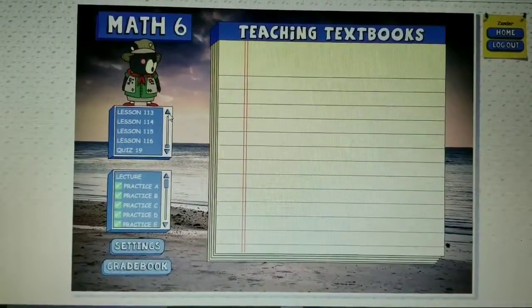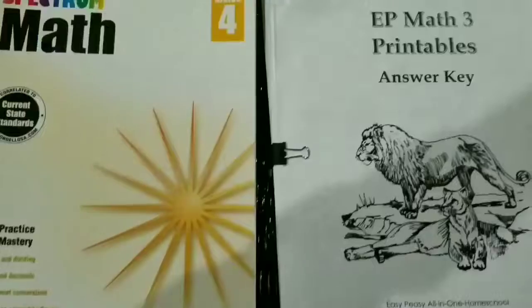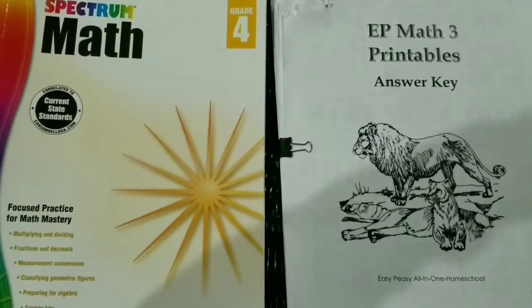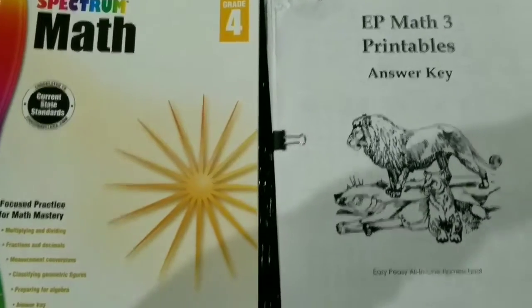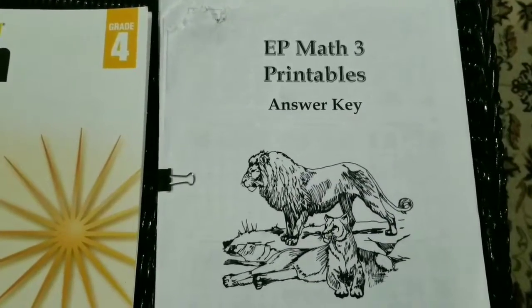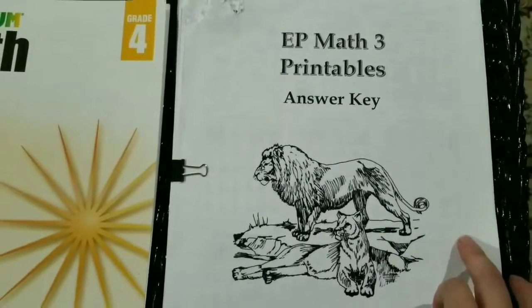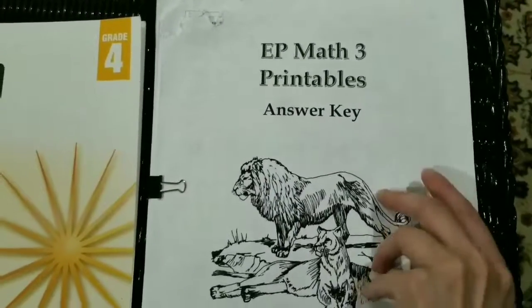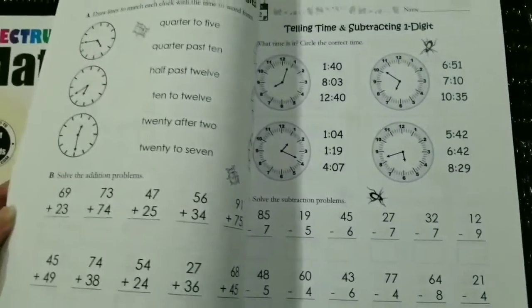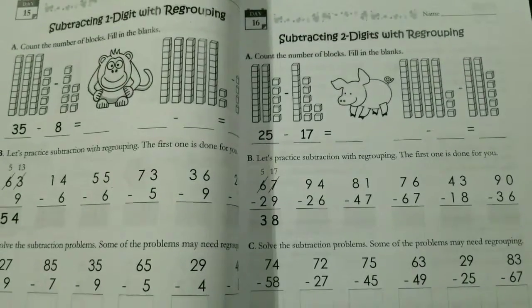The two items we used last year that we're not using anymore are Easy Peasy math and Spectrum math. Easy Peasy was the first half of the year. My kids finished it by December or January — they just flew through the program. They really liked it, and despite finishing fast, I felt it did cover everything they're supposed to be learning for their grade level. Easy Peasy is a free online program. You can print out all the worksheets, and my son really likes the little animals on them.